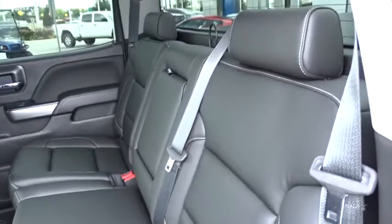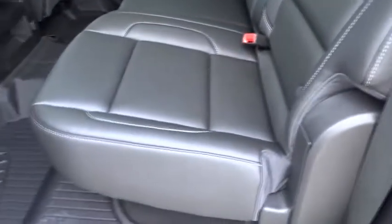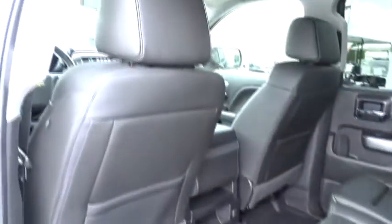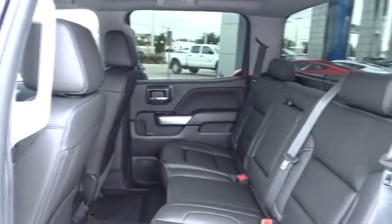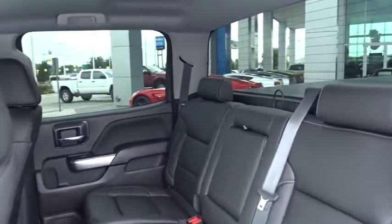Adjustable steering wheel, four-wheel disc brakes, floor mats, cruise control, aluminum wheels, AM FM stereo radio, power windows, passenger airbag, MP3 player, CD player.